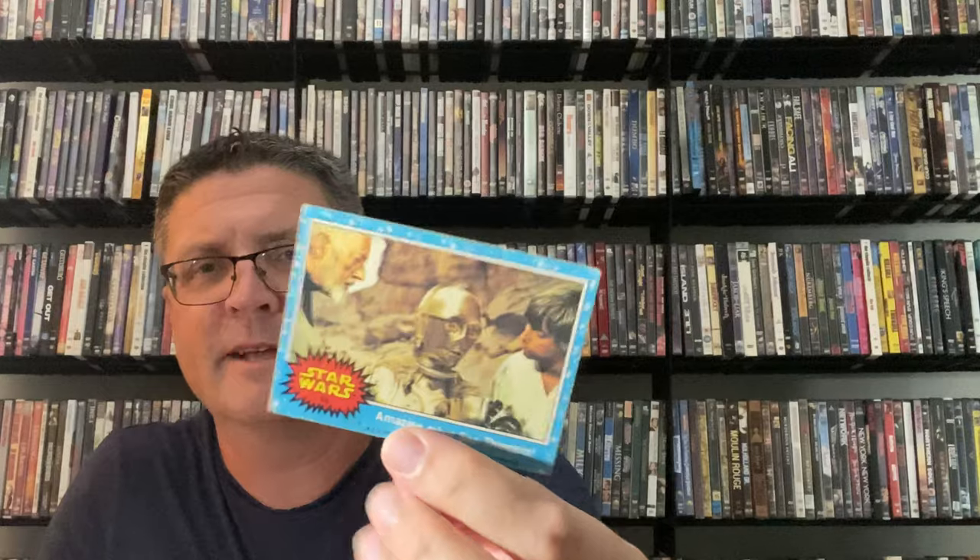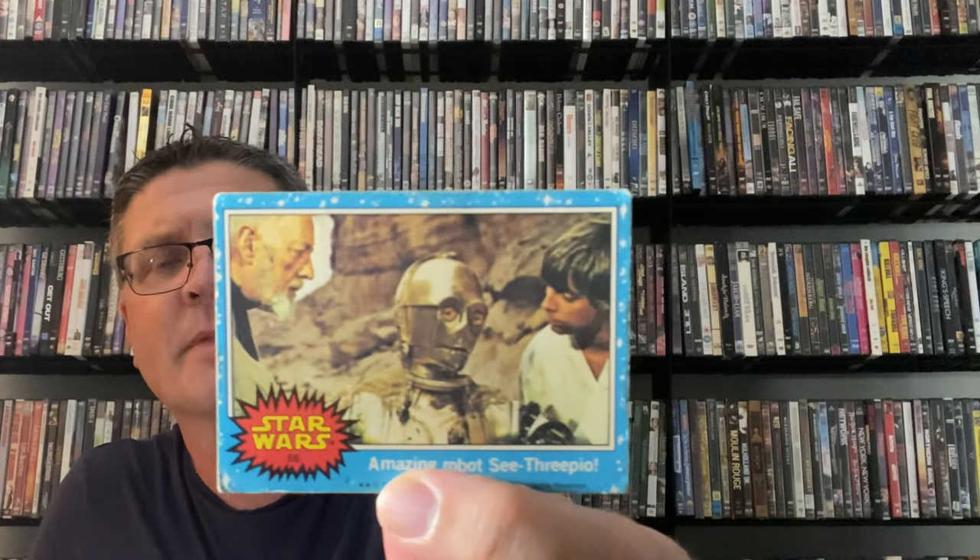I don't quite have the full 66 of the blue set but I think I've got about 60 of them, just a few missing. So that's my most complete set, the blue set.